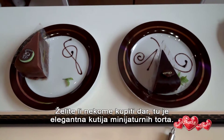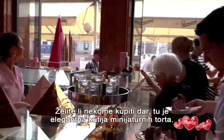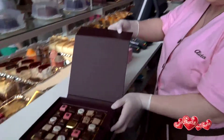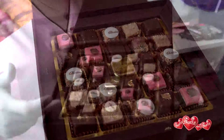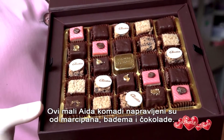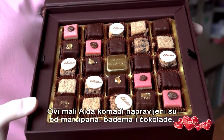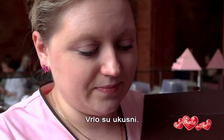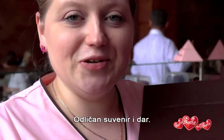If you want to buy a present, there's this stylish box of miniature cakes. There are 48 pieces. These small Aida slices are made of marzipan, almonds and chocolate. They are topped by 23 karat gold. They are very tasty — a great souvenir and gift.